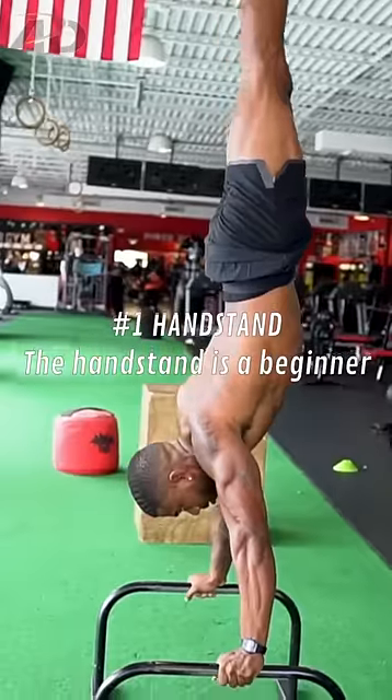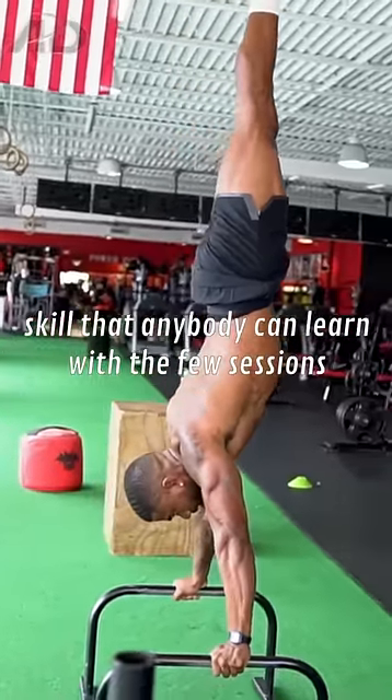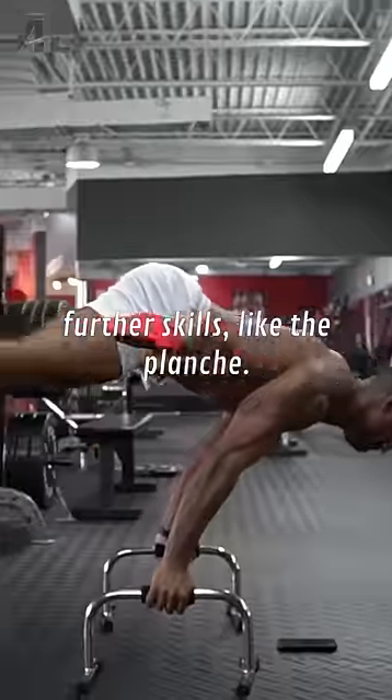Number one, the handstand. The handstand is a beginner skill that anybody can learn with a few sessions a week and it's going to help you develop into further skills like the planche.